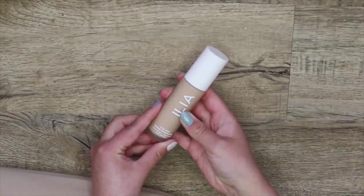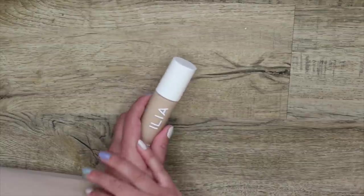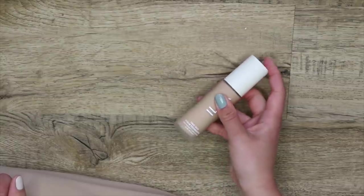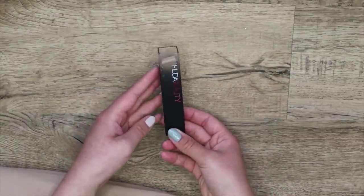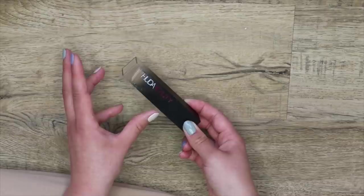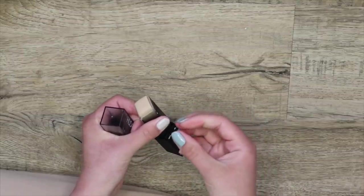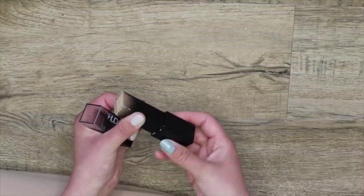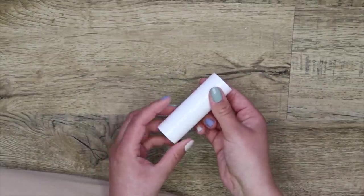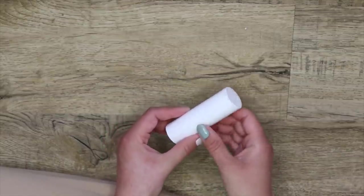I'm also going to be getting rid of this Huda Beauty Stick Foundation — this is just a pimple factory. Every time I use a stick foundation, it just destroys my skin. I'm getting rid of this right now. Same goes for the Milk Makeup one — this one looks stunning on the skin, I love the way it looks, it just breaks me out so bad. Gotta go.